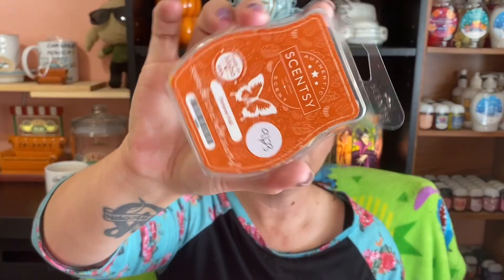The next one is Forever Fall and this is one of my favorite scents. It's like a pumpkin with a slight bit of apple in it. I really love this one and it's going to be going into my club before the end of the season.